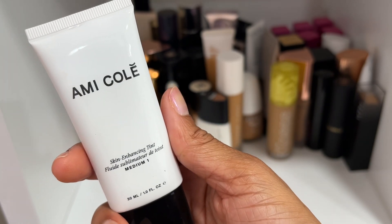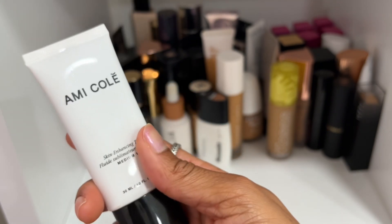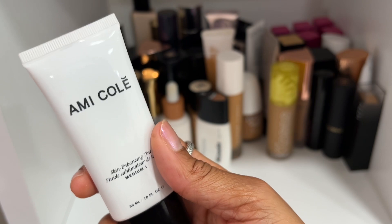I finally got my correct shade of the Amicale skin tint — Medium 1 is the shade that works really nicely for my complexion. This is really beautiful, so I'm going to keep it. Amicale is now going to be sold at Sephora on December 30th, so I'm really excited to try more from them.